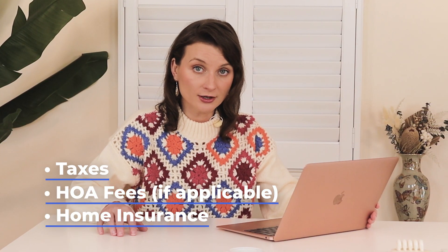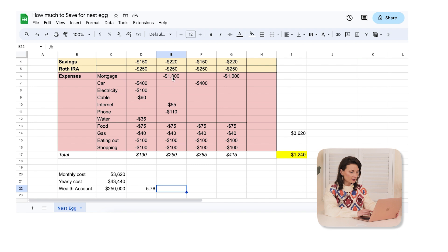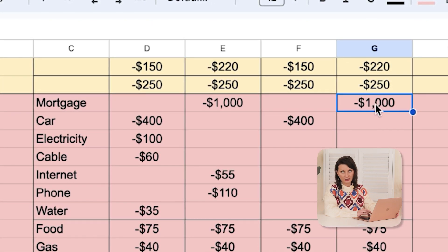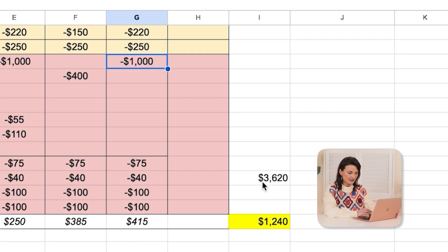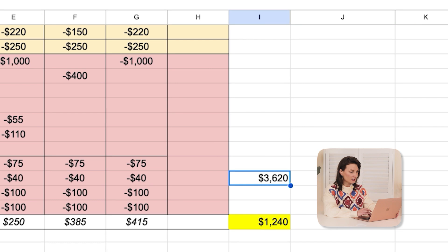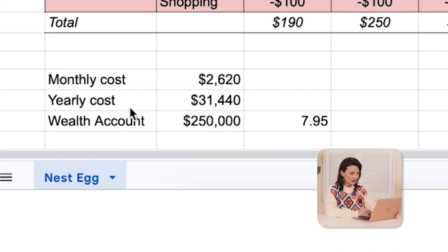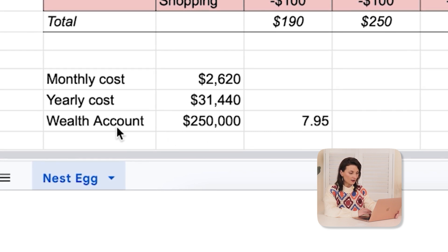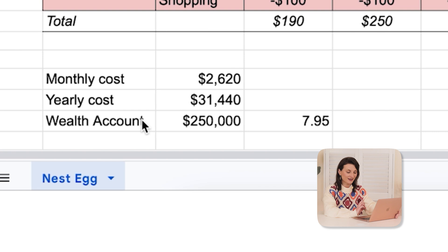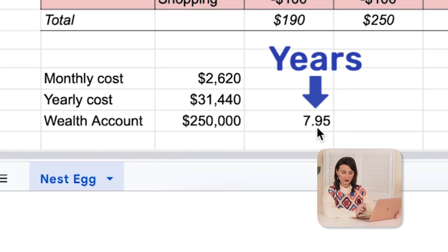Take a look at how much those are now and replace your mortgage with those numbers. In Jane and Joe's case, they're spending $2,000 on mortgage a month. Let's say it's going to be just half — so instead of $3,620, we remove $1,000. That means the yearly cost goes down to $31,440, and their wealth account is now covering for almost eight years. That right there gave them two and a half years — which is good news.